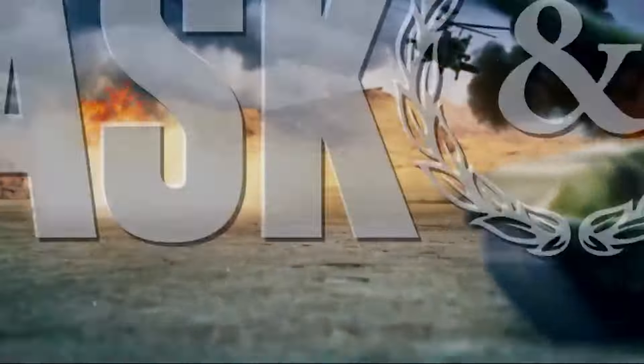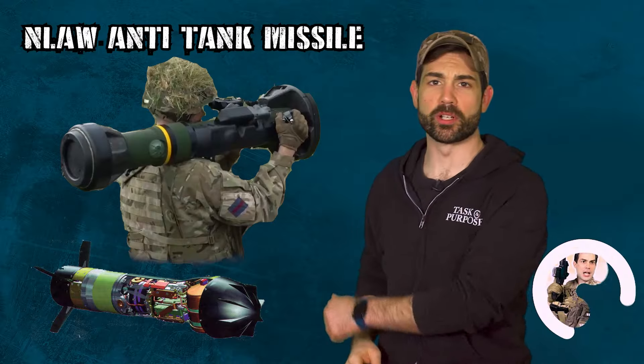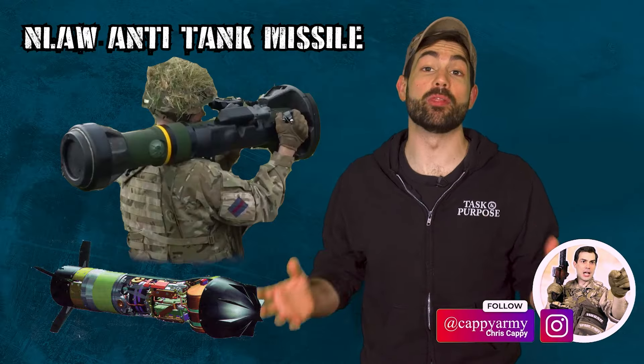Welcome back to Task and Purpose. I'm your average infantryman, Chris Cappie. The next generation light anti-tank weapon, or NLAW, was so effective that it caught us completely by surprise.